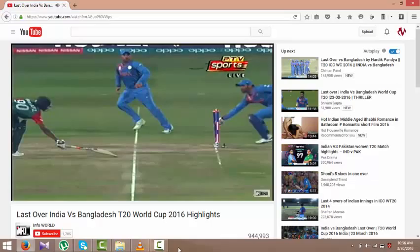He's going — that's it! India win! He's got it — that's it! India win!